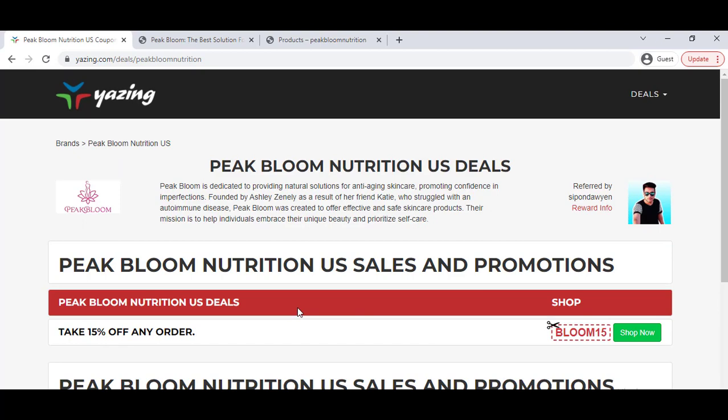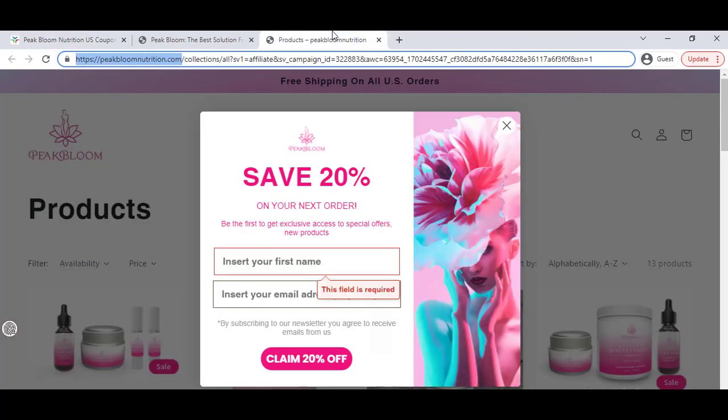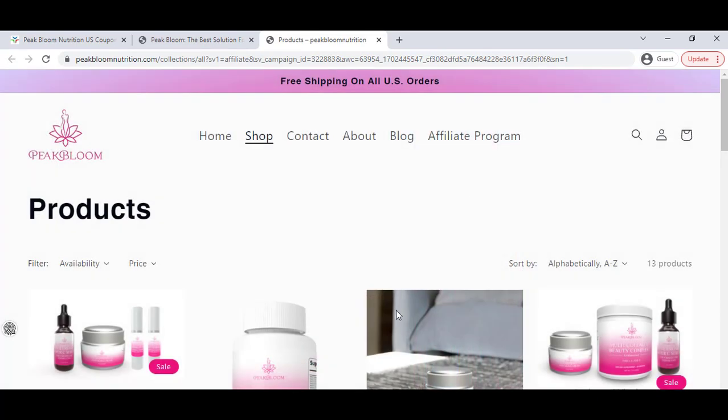Every month all the updated discount coupons are available here, which is really great and will help you. Also, on their website, a few seconds after loading they will show you a pop-up notification where you can get 20% off discount — you just have to sign up with your valid email and they will give you the discount.